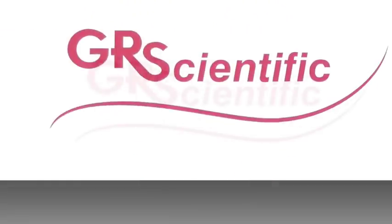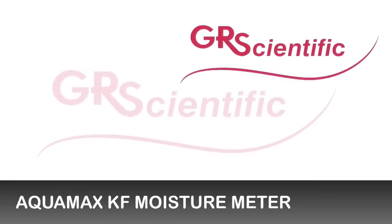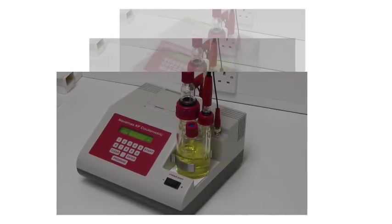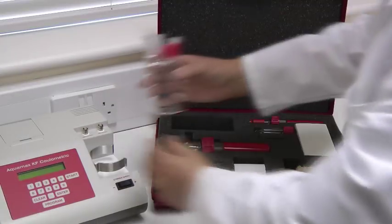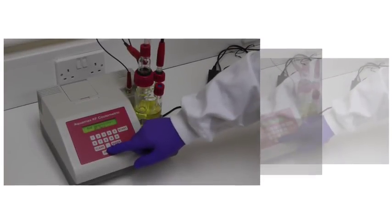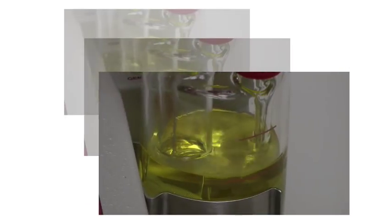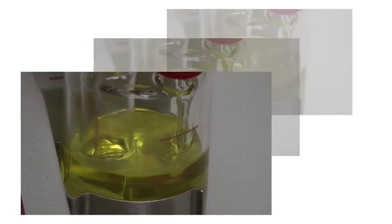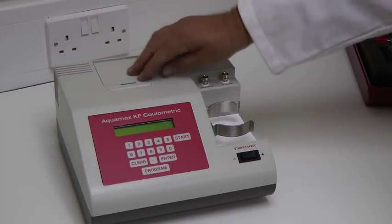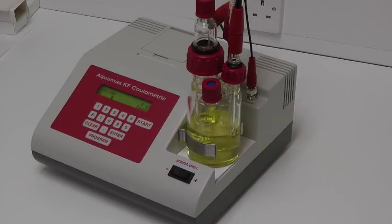The Aquamax KF Moisture Meter is an outstandingly successful product, combining coulometry with the Carl Fischer method. It's portable and very easy to use and program. It needs just the press of a single button for a titration. With a built-in high-speed printer and ability to export to spreadsheet, it provides a complete solution in a small and versatile package.